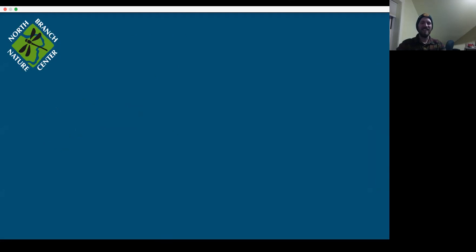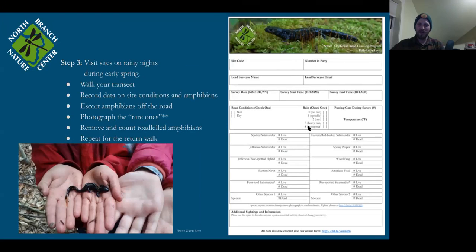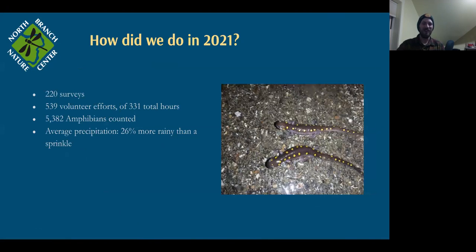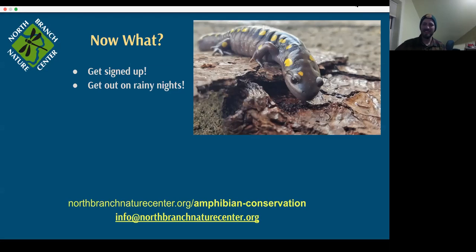Our data sheet scores rain from zero to four — four being a downpour, zero being no rain. Last year it averaged only 1.26 because the downpours happened at 3 AM. We're hoping for some very wet volunteers and a lot of salamanders crossing when people can see them. Tonight might be a good one on some of those southern aspects — I bet there will be peepers and wood frogs out.